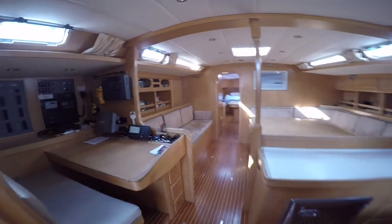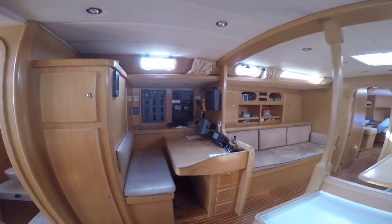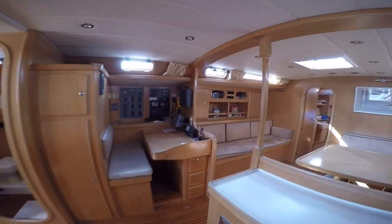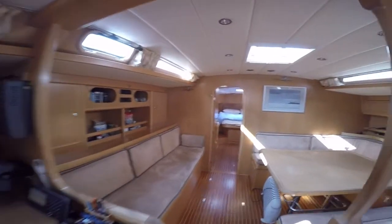The interior is finished in European oak with teak and holly soleboards, providing a light and spacious feel. The nav station has a full-size chart table, navigation instruments and safety equipment. There's also an oilskin hanging locker abaft the seat.